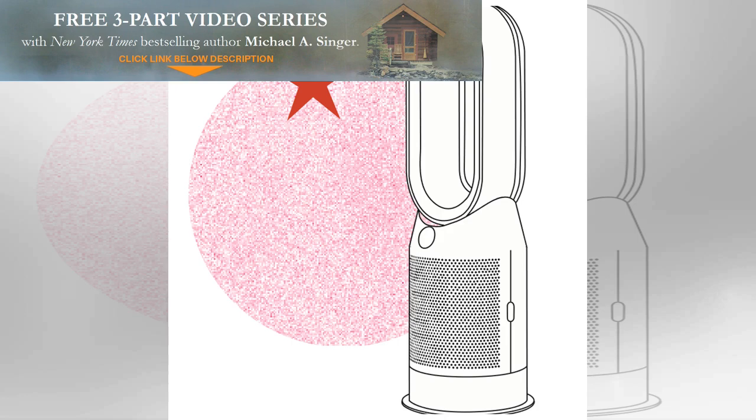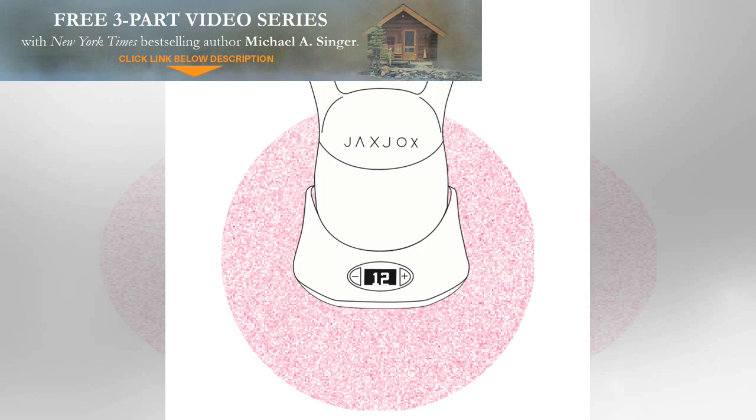Got the square footage for multiple kettlebells? Us neither. The single JaxJox KettlebellConnect, £329.99 at jaxjox.co.uk, can switch between six different weights in seconds and will track your reps, sets, and rest time — so you don't have to.